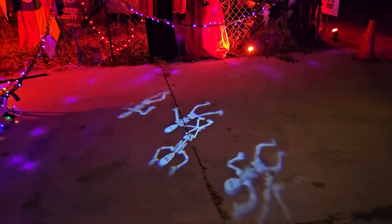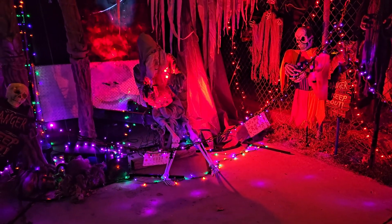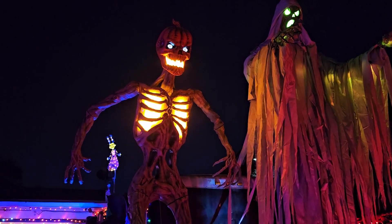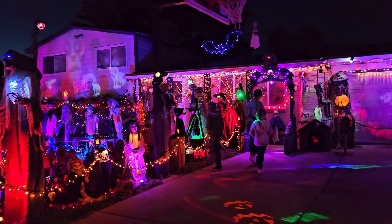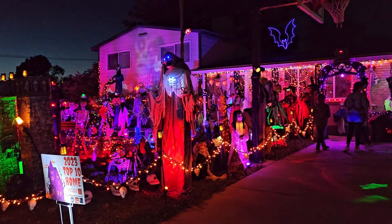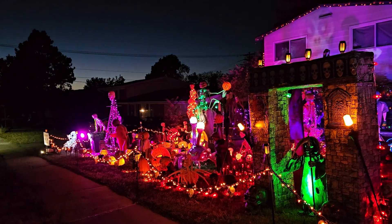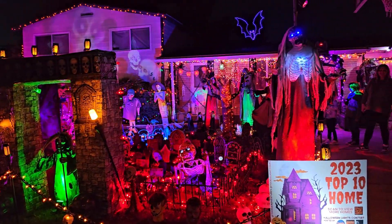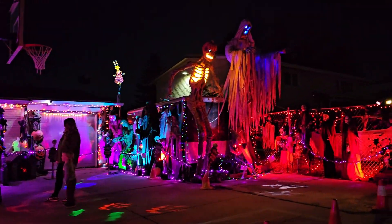They've even got lights shining down on the ground. There's the peaky skeleton, look at all the lights, and there's the inferno skeleton and the 15-foot phantom. There's just so much to look at — you can't even see it all. So awesome. Here's the last view of this whole house — so impressive.